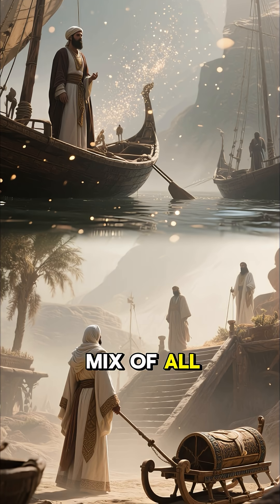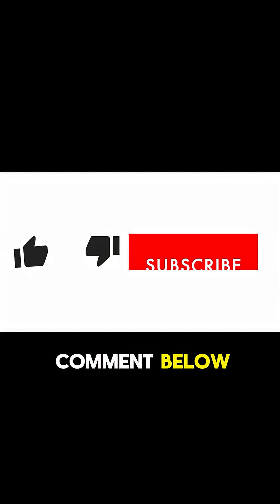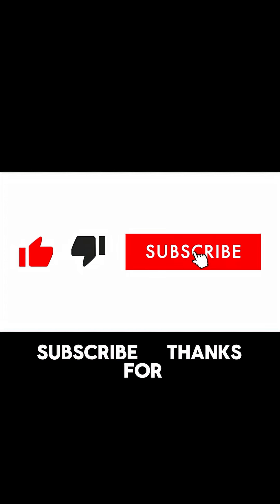Maybe the truth is a mix of all these methods. What do you think really built the pyramids? Comment below and don't forget to like and subscribe. Thanks for watching.